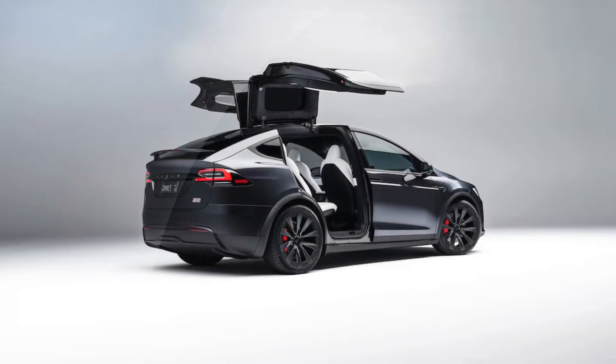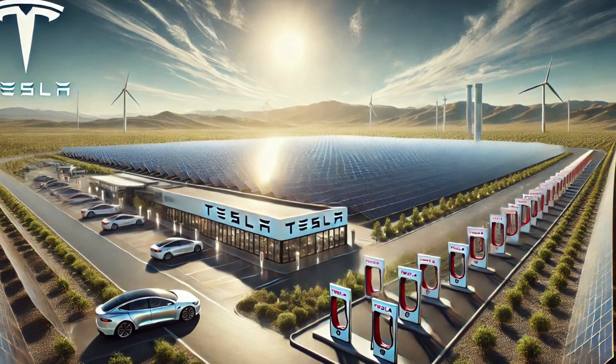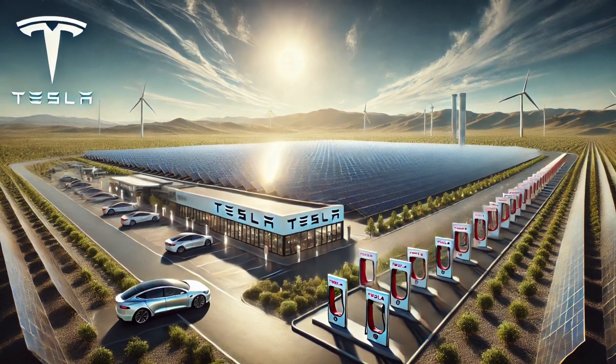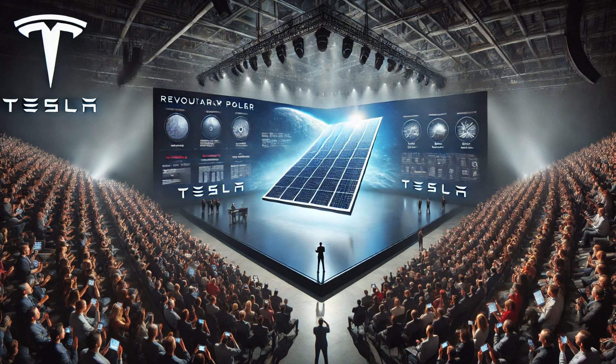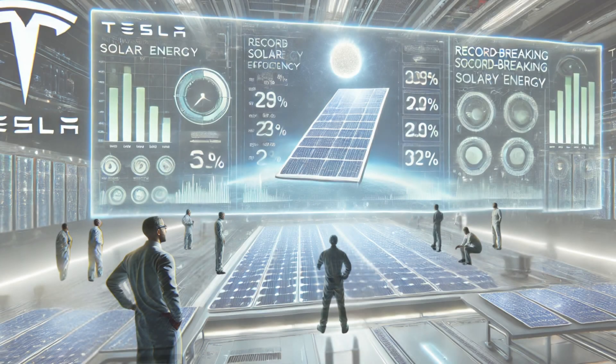Tesla, already a giant in electric vehicles and battery storage, has entered the solar energy game in a big way. Their first solar panel has been revealed and it's making waves across the industry. But what exactly is so special about it? The most talked-about feature is the efficiency boost.